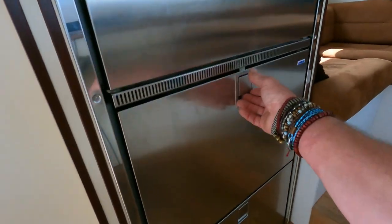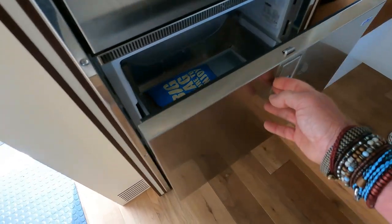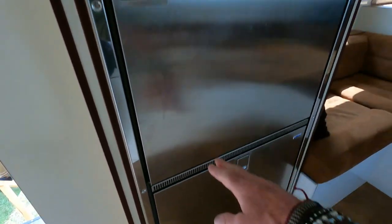There's the freezer box down below, look. All stainless steel.